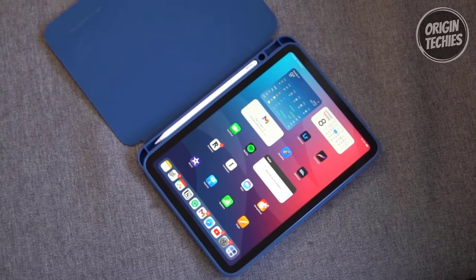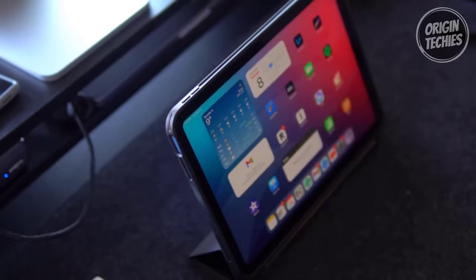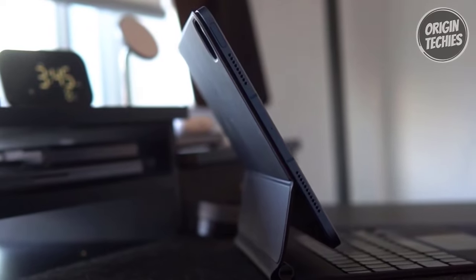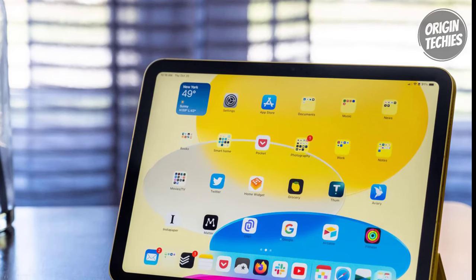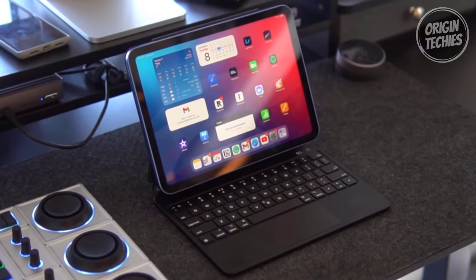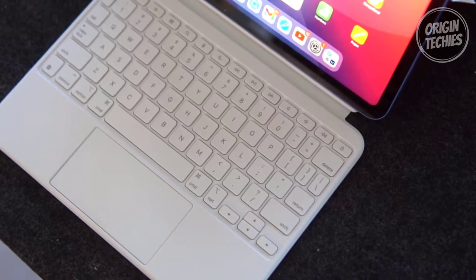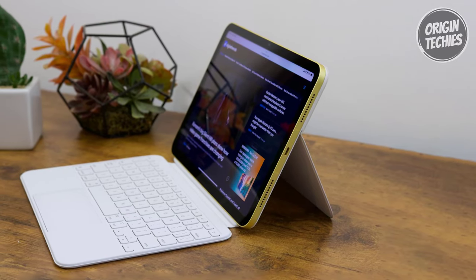Fast Wi-Fi 6 connectivity ensures seamless streaming, and the A14 chip delivers outstanding performance — perfect for gaming, photo, and video editing. With 64GB or 256GB storage options, you have room for all your content. Enhance your productivity with accessories like the Apple Pencil for creative tasks and the Magic Keyboard Folio for typing. The iPad also features advanced cameras, including a 12-megapixel ultra-wide front camera with Center Stage and a 12-megapixel wide back camera for 4K video, while Touch ID ensures security.